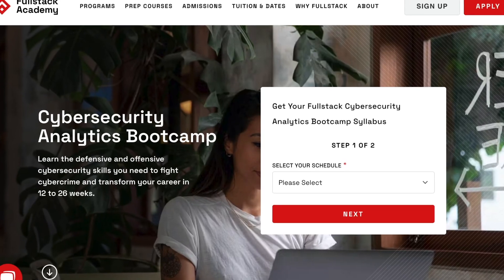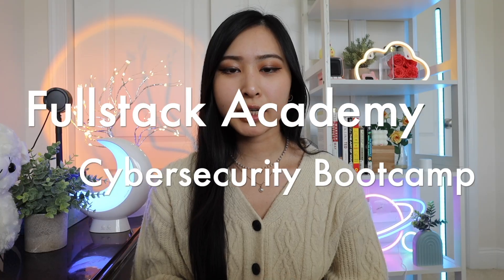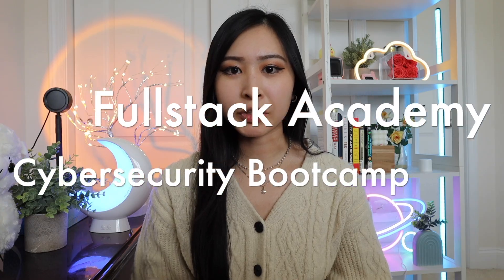Let's review the Fullstack Academy Cybersecurity Bootcamp. First, let's look at the program overview.